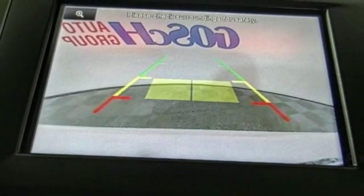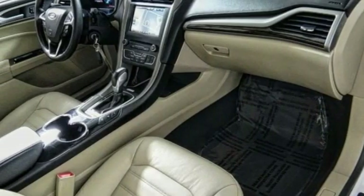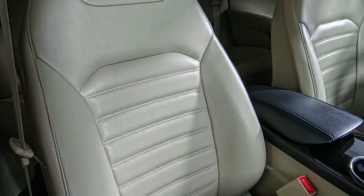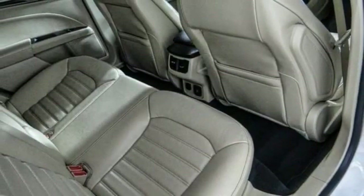Traction control, power passenger seat, air conditioning, dual airbags, power steering, four-wheel disc brakes, AM-FM stereo radio, heated front seats, fog lights, electronic stability control.